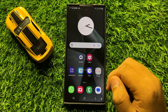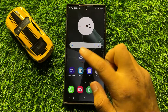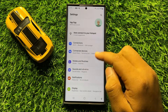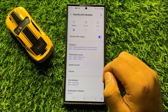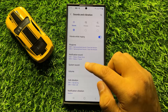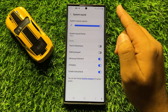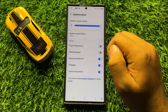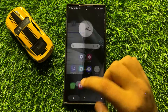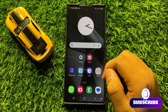If that doesn't fix your problem, try adjusting the microphone sound. To do this, open Settings, scroll down and click on Sounds and Vibration, then click on System Sound. From here, drag the slider all the way to the right to increase the sound, and after doing this the microphone will start working properly.